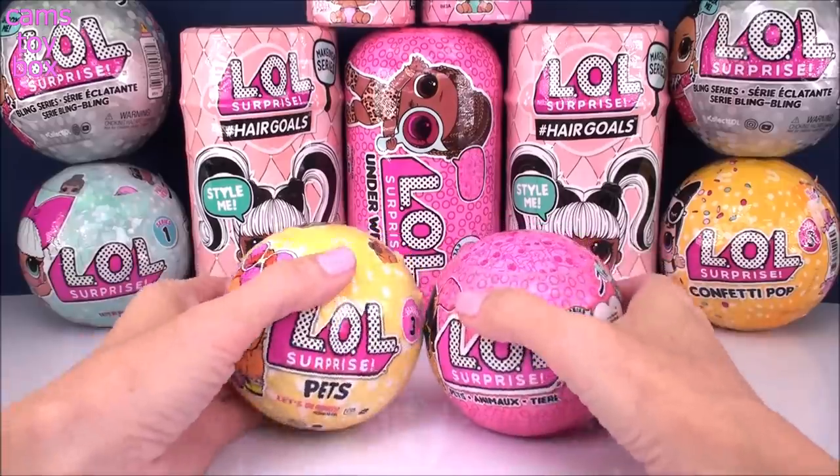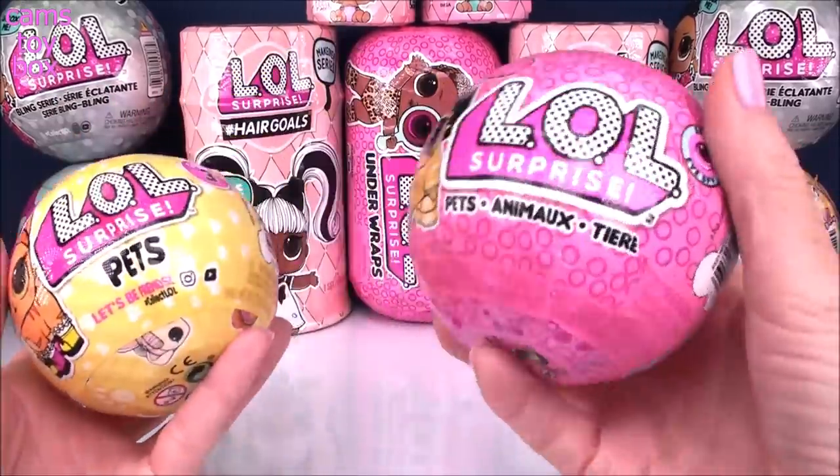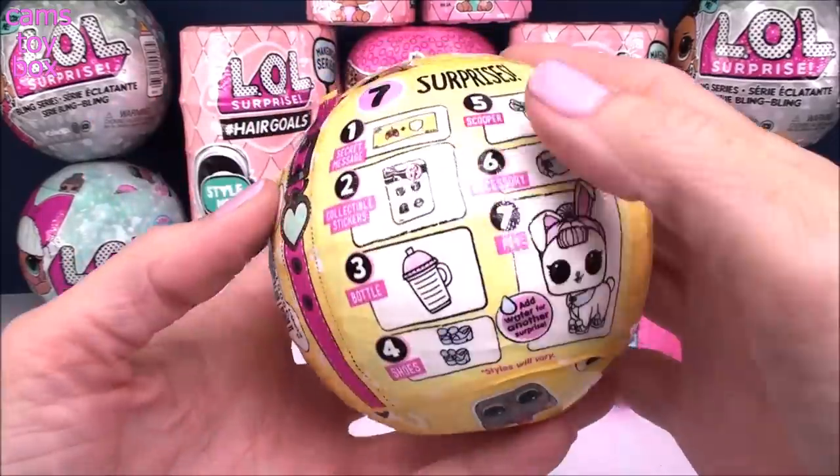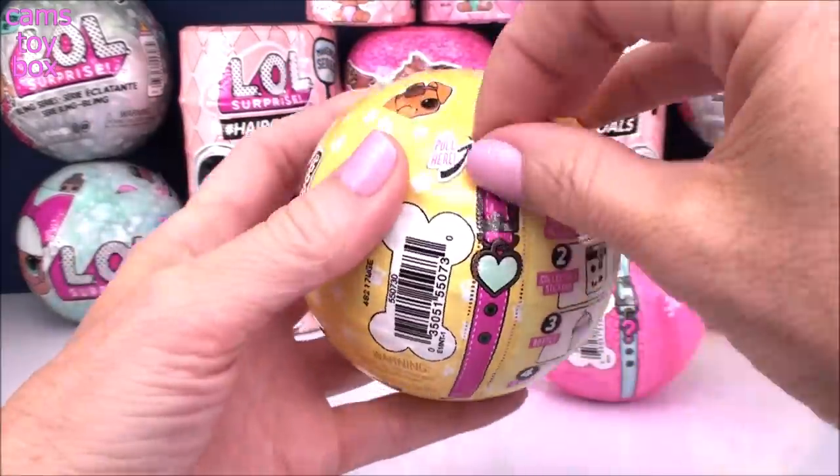Let's start off with our pet surprises. We've got a series 3 one here and a series 4 from the I Spy series. We'll go in order and start with our series 3 one. We've got seven surprises to open.